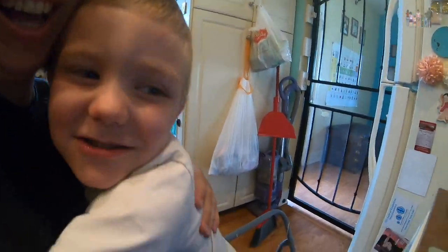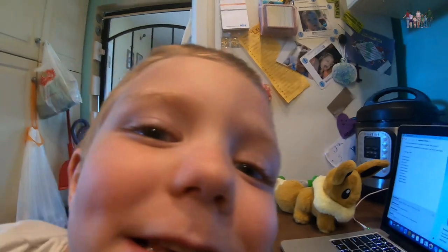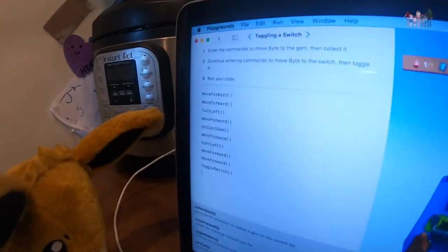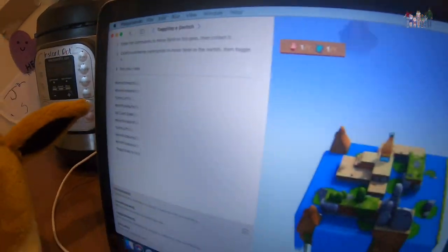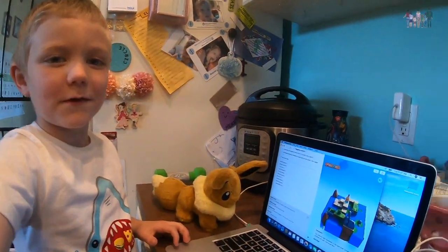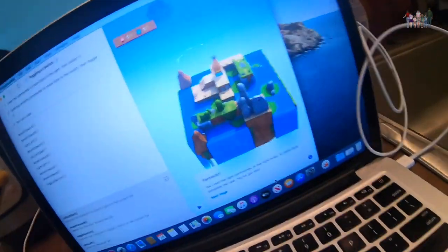Good job! Yes, we did it, we did it! Good job, you did an awesome job - that was a hard one. Look at all that code you just did! I'm so proud of you. Wait, can I do something with this? I'm going to show them my monster too.